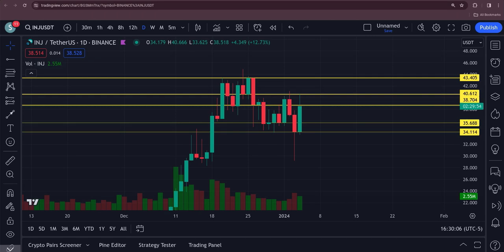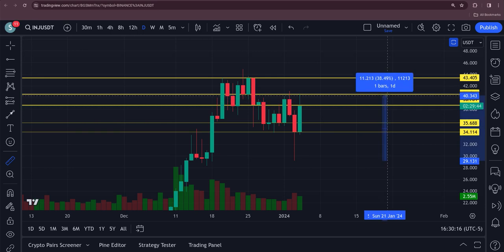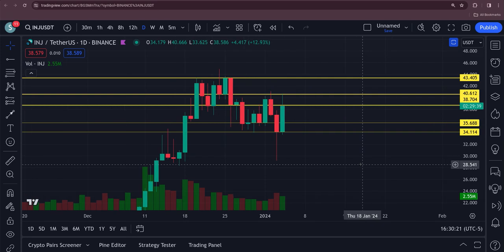Look at Injective. Getting a nice bounce back today after getting clobbered yesterday. Just since yesterday's low, Injective is up 40%. Nice bounce back.